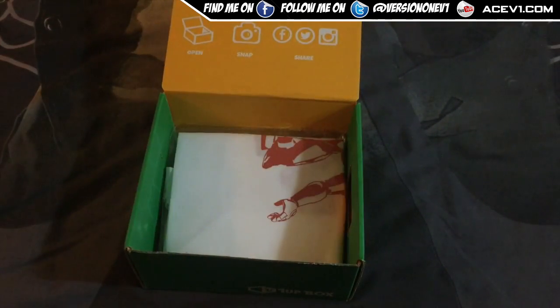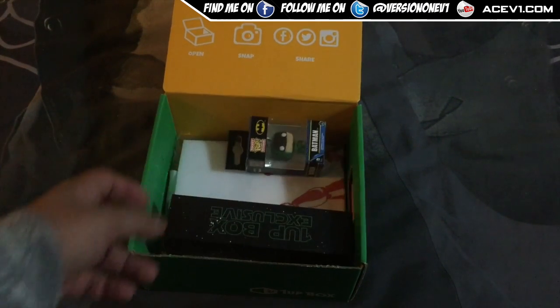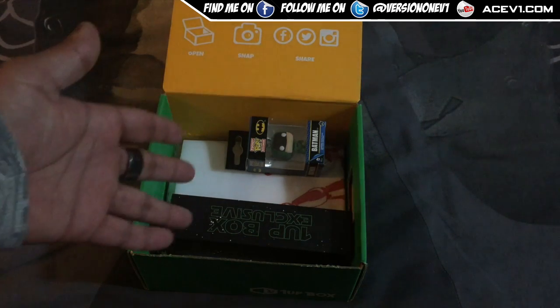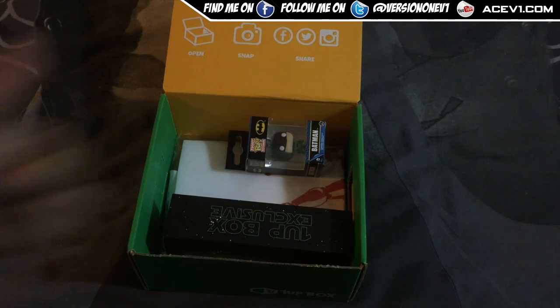Hope you guys know how much I enjoy doing these videos for you. This is a nice box — hopefully we'll do some more soon. Peace out!